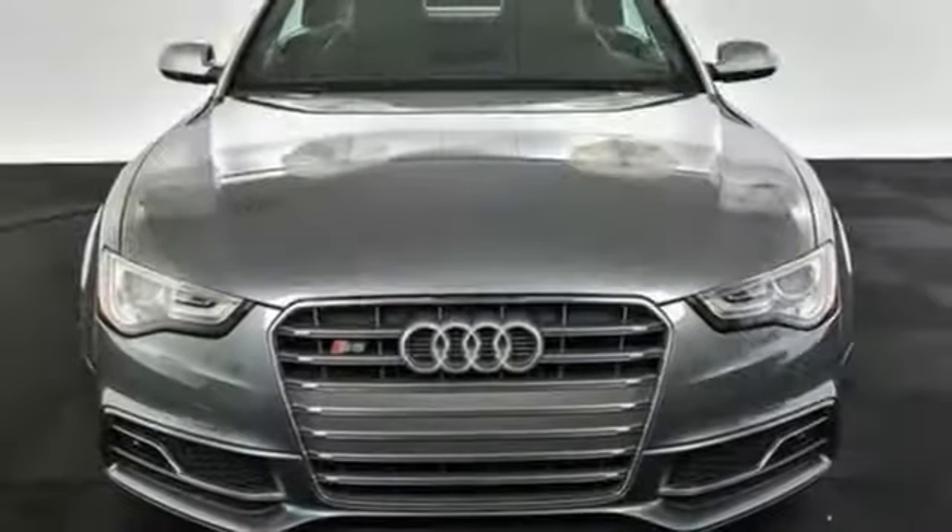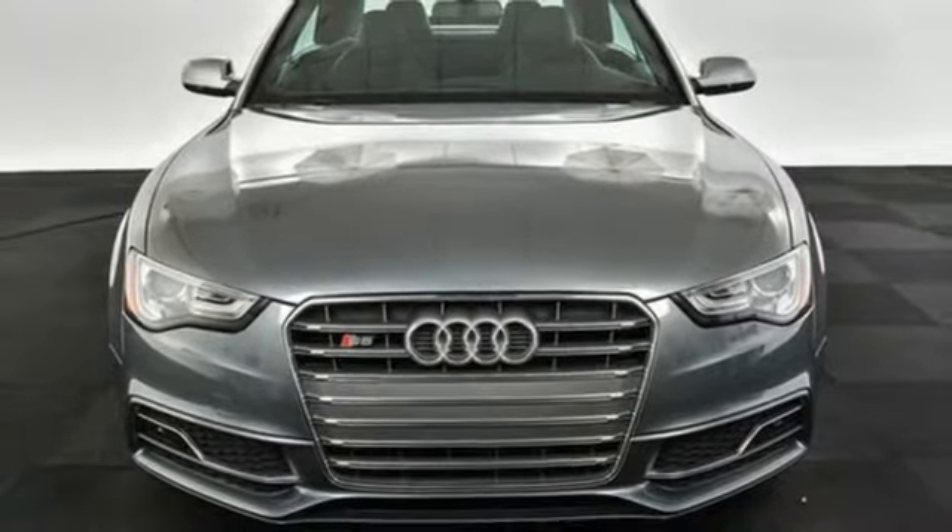Audi doesn't follow trends. It sets them. Stop in for a test drive and make it yours today.